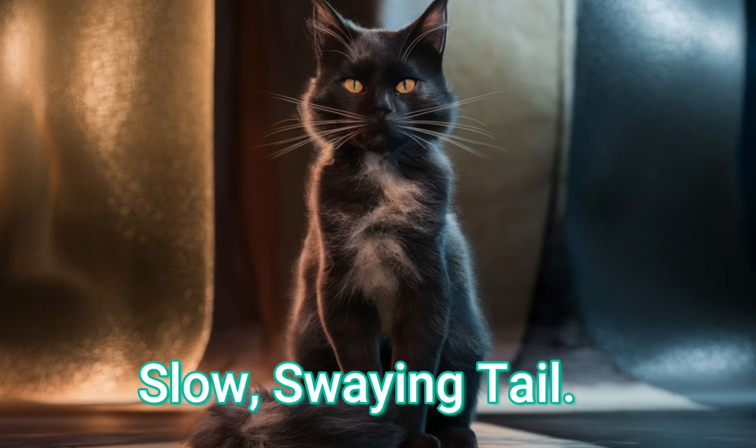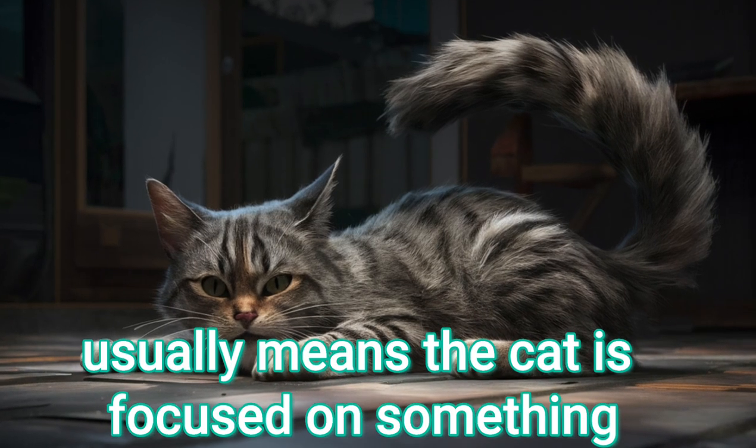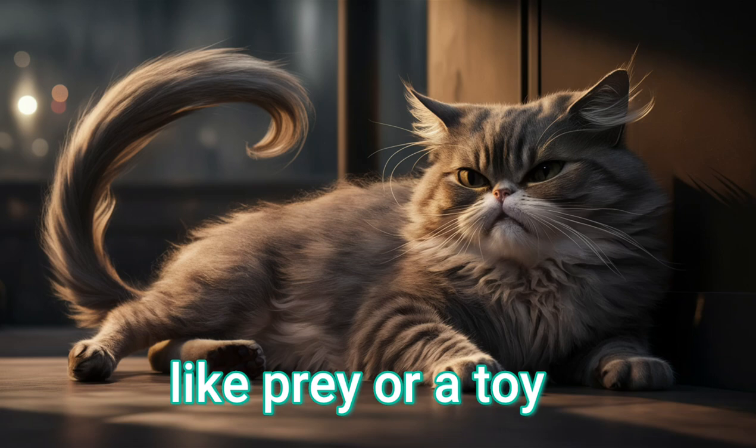Slow swaying tail. A tail gently swaying or waving slowly from side to side usually means the cat is focused on something, like prey or a toy, and may be about to pounce playfully.